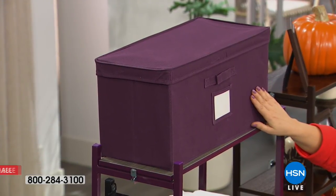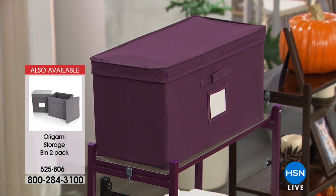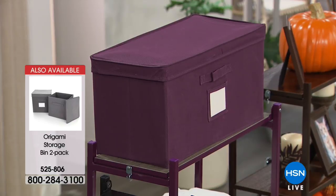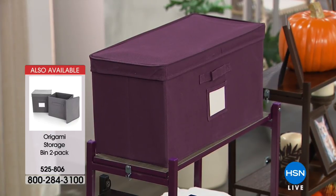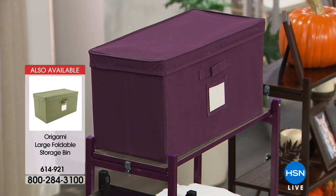The longer bin is available as well — that's $19.95, on FlexPay of $9.98. Your item number on the two-pack is 525-806. If you want the longer one, it's 614-921.